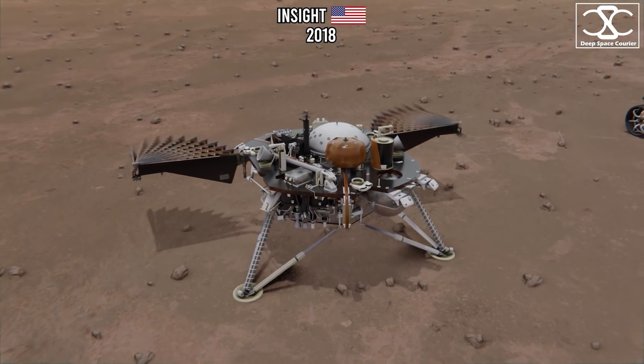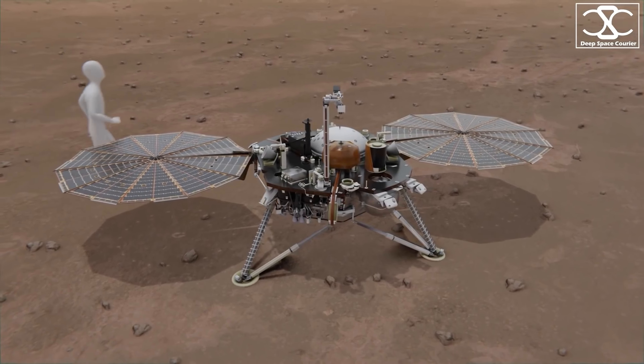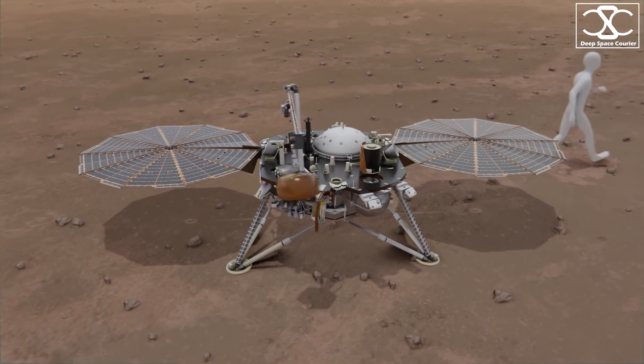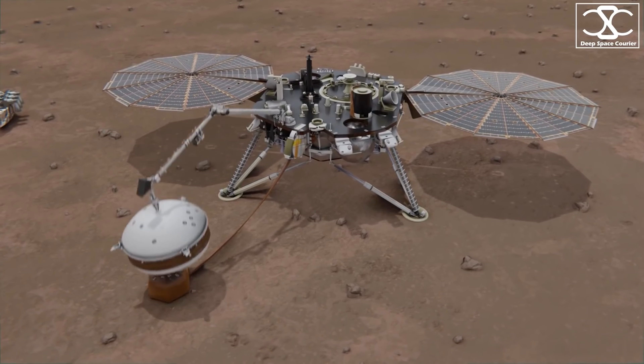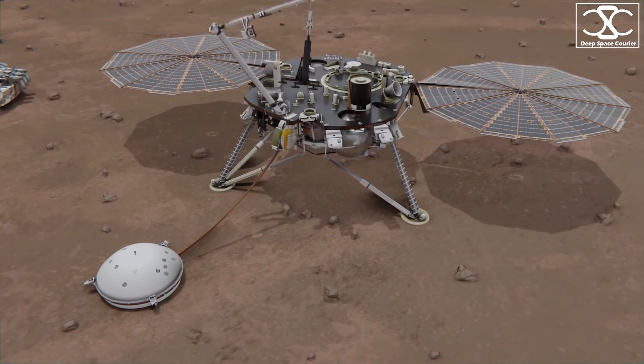Another NASA rover, InSight, was launched in 2018. Its goal was to uncover how a rocky body forms and evolves into a planet by investigating the interior structure and composition of Mars. The mission hoped to determine the rate of Martian tectonic activity and meteorite impacts. Unfortunately, after Martian dust was deposited onto its solar panels, it stopped working in December of 2022.